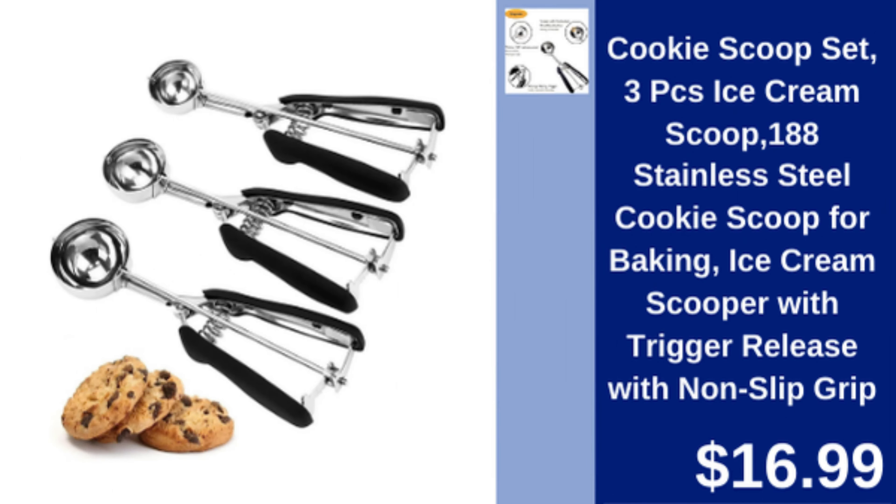Cookie scoop set, 3 pieces — stainless steel scoops with non-slip grip, ideal for baking and ice cream. $16.99.